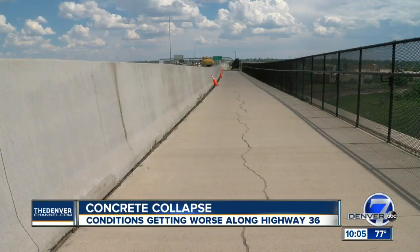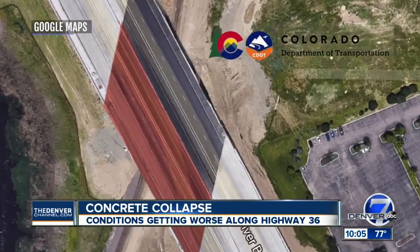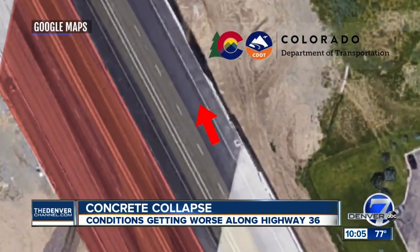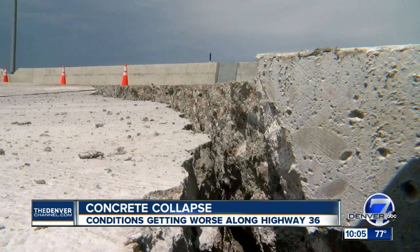Fortunately, the bridge is still in good shape — it has foundations that go down to bedrock. Here's what CDOT plans to do: they're going to turn the westbound lanes into two-way traffic. First, they have to put concrete barriers in place. Until that happens, the eastbound lanes will remain closed.